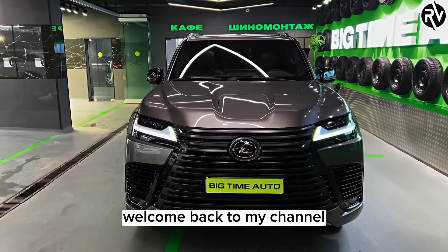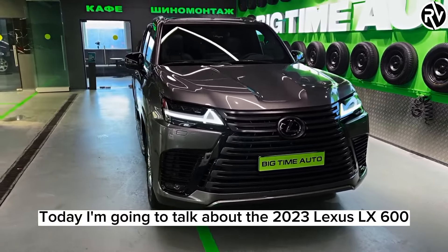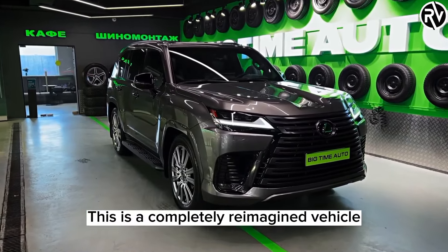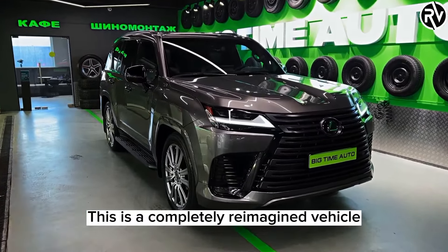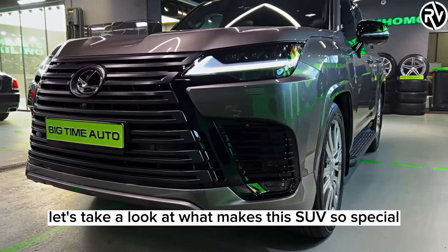Hi everyone, welcome back to my channel. Today, I'm going to talk about the 2023 Lexus LX600, the new flagship luxury SUV from Lexus. This is a completely reimagined vehicle that elevates the driver and the driving experience to unprecedented heights. Let's take a look at what makes this SUV so special.